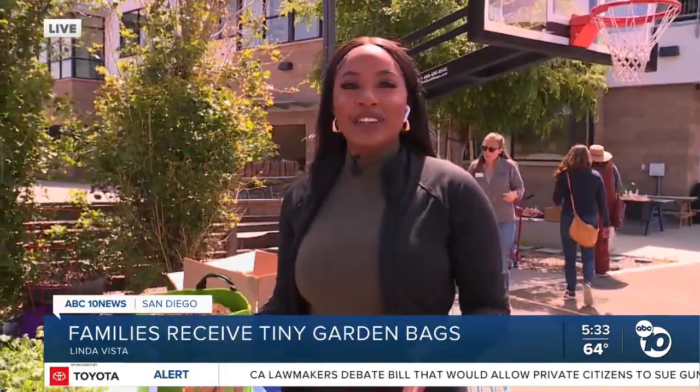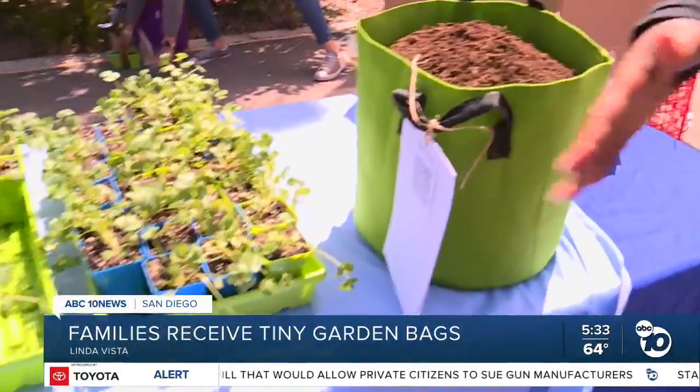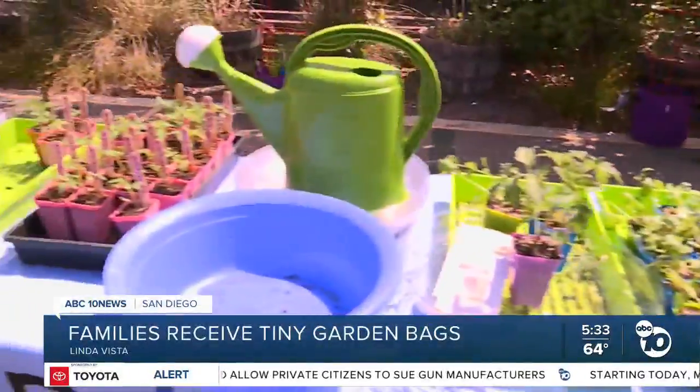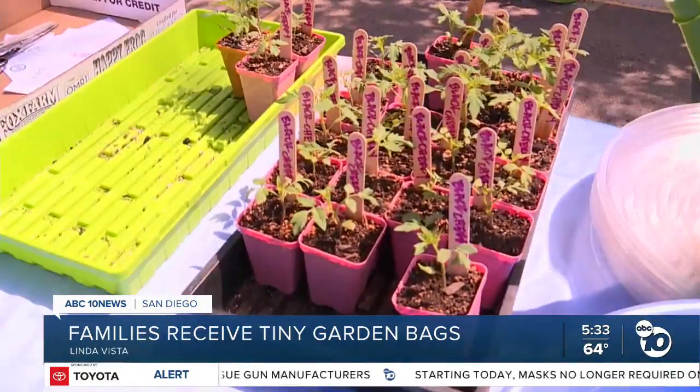The Bayside Community Center is giving families these grow bags filled with soil, also plants, a watering can — everything you need to grow your own garden. The best part is you don't need a lot of space to do it.